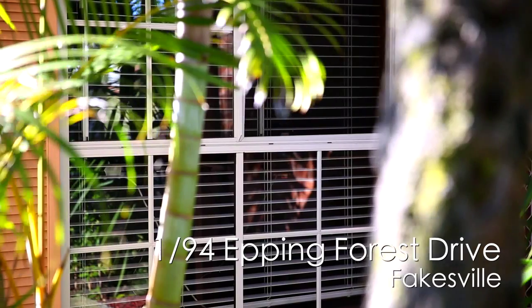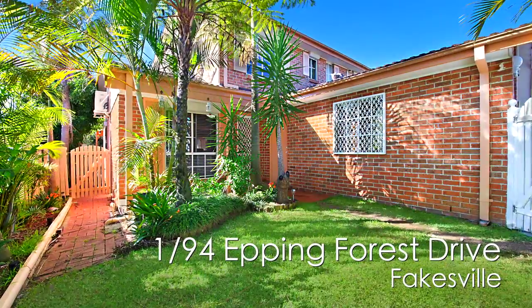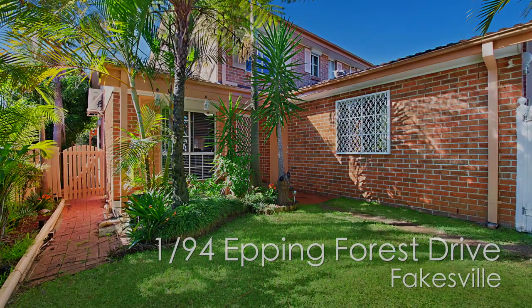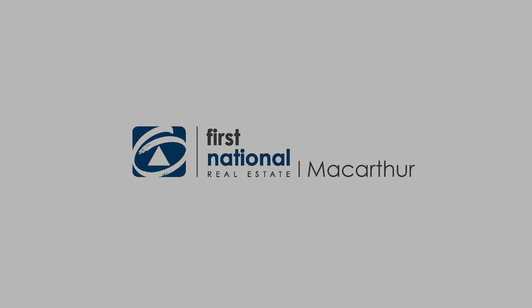I'm Hus from First National, I would love to see you soon at the Open House.